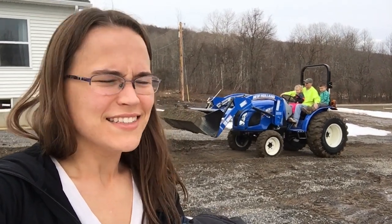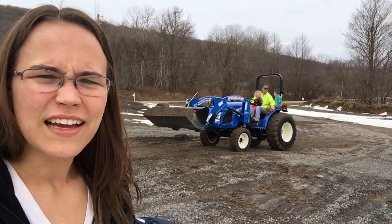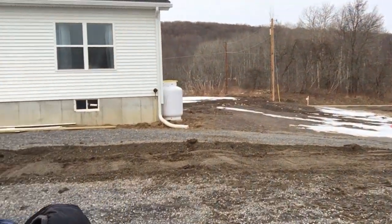Hey y'all, welcome back to Poplar Creek Farm. Today I just got home from work and our tractor had been delivered, so what is the husband doing? Already on it, already moving gravel that we've been wanting to move.